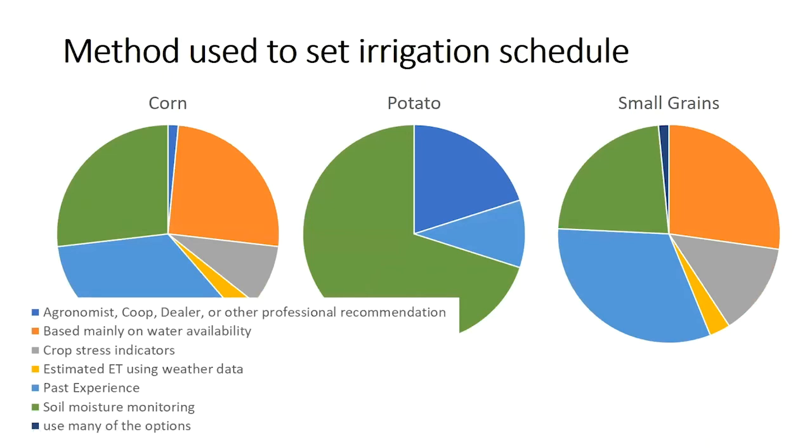A related question is how farmers are scheduling their irrigation timing — how frequently irrigation is applied. The green pieces in these pie charts represent soil moisture sensors or some type of soil moisture monitoring, which could be sensors or just feeling moisture by hand. It's encouraging that a significant amount of growers are using some type of soil moisture monitoring to guide their irrigation timing. This was especially apparent in potatoes, probably because potatoes tend to be a higher value crop than corn and small grains.